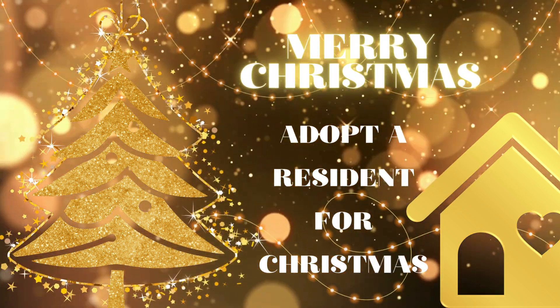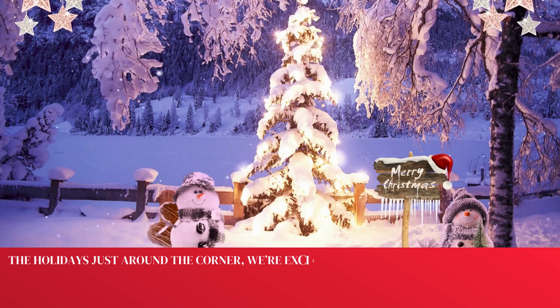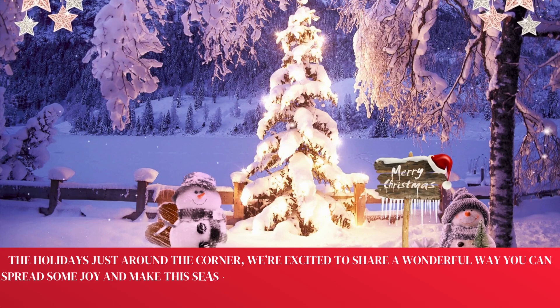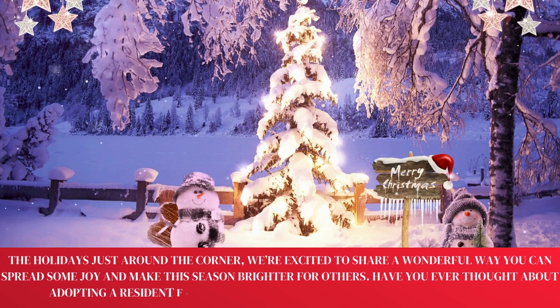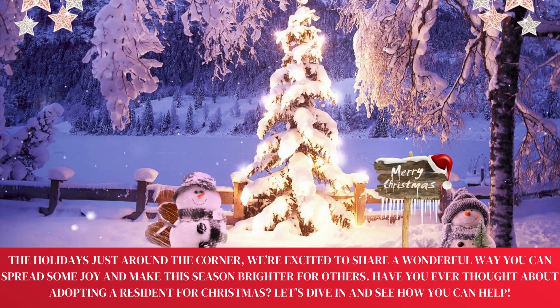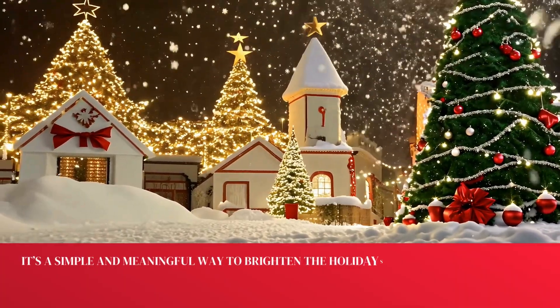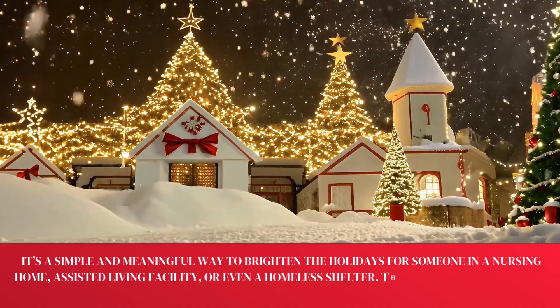Adopt a Resident for Christmas! With the holidays just around the corner, we're excited to share a wonderful way you can spread some joy and make the season brighter for others. Have you ever thought about adopting a resident for Christmas? Let's dive in and see how you can help. It's a simple and meaningful way to brighten the holidays for someone in a nursing home, assisted living facility, or even a homeless shelter.